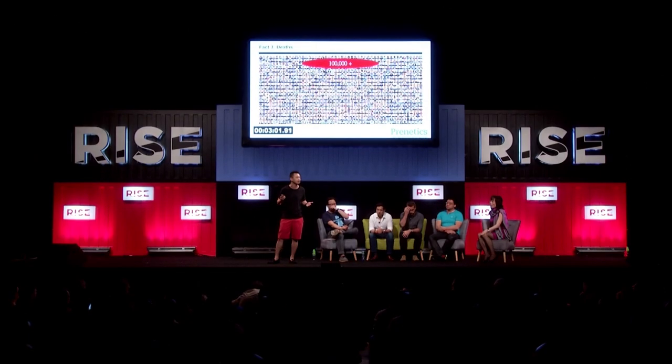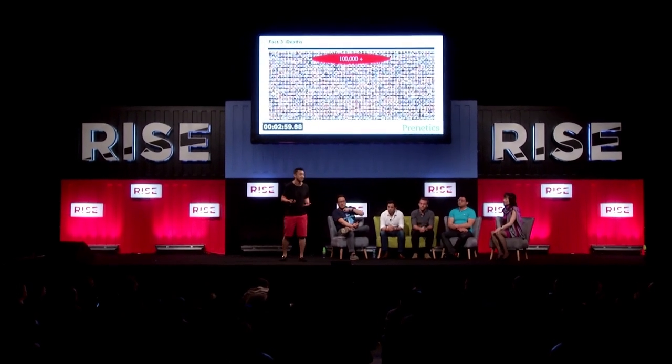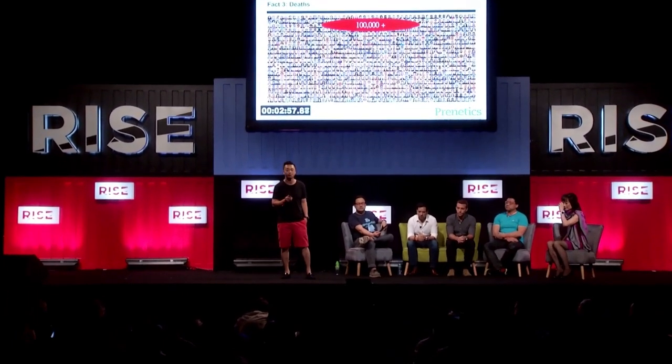And why is that a problem? Every year, 2.2 million people suffer from adverse drug effects in the U.S. The FDA has publicly said $136 billion could be saved in healthcare costs with the use of pharmacogenomic testing. Every year, there are also 100,000 deaths caused by the wrong drugs. Imagine that — every day that means there's a plane crash for 300 people, 365 days a year. That's a big problem, and that's what we want to solve.